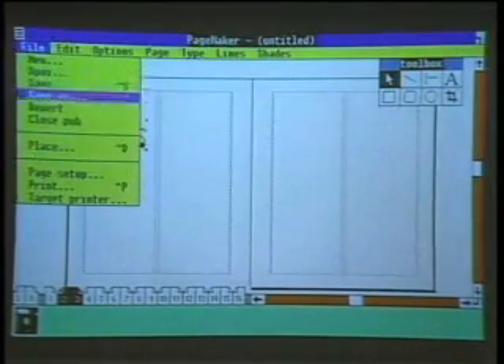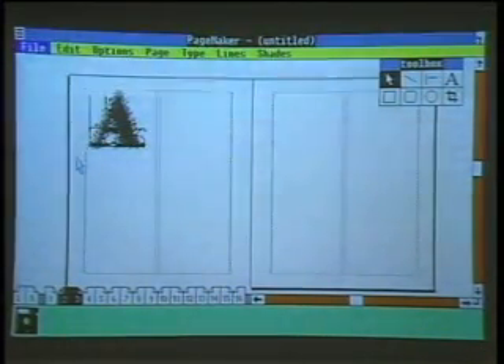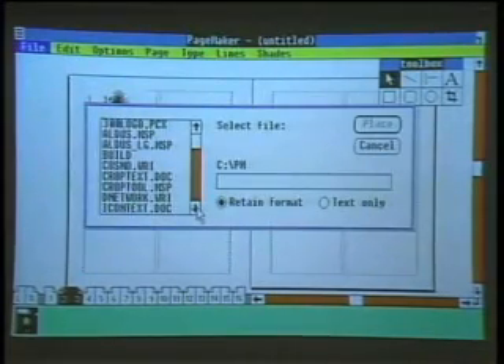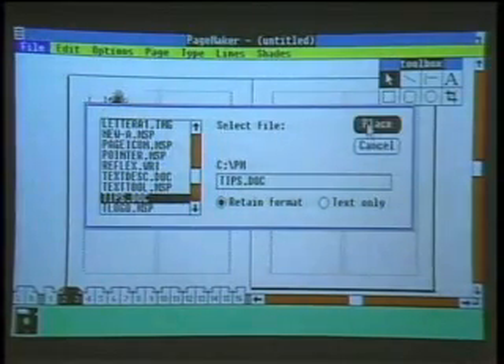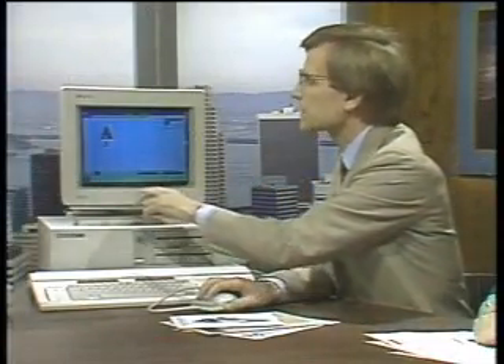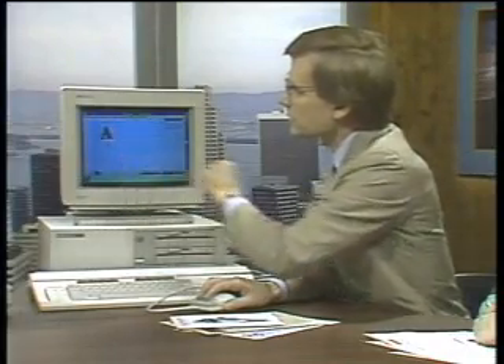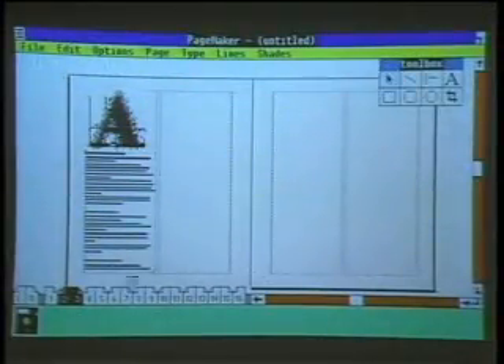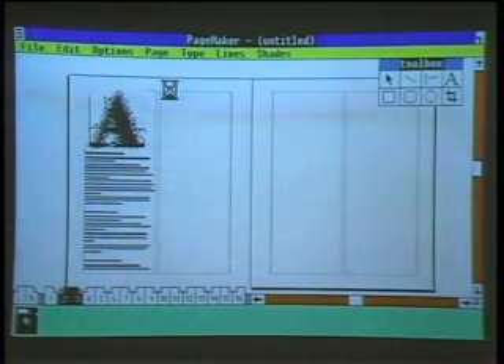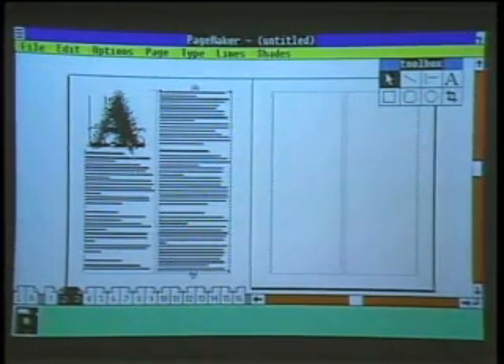Now let's go to Place again, and I'm going to place some text. In this case it's a file I created with Multimate, a word processor for the PC that many corporate clients use. I'm going to take a file called Tips Document — it will read it into memory, and then we place it into the columns set up on the page. My cursor changes into a text block icon. I click the mouse button, it reads the text file and composes it to fit within the columns. If this were justified text, it would actually hyphenate the text for me. I'm going to flow it into that column, and then bring the remaining text over into the second column.